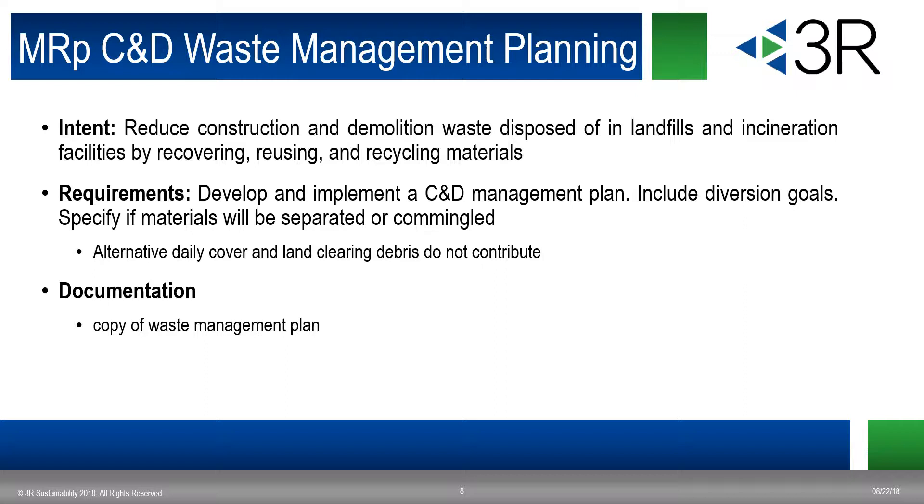The other prerequisite is construction demolition waste management planning. The idea is to reduce construction and demolition waste. Whereas recycling is a prerequisite associated with design, this is a prerequisite associated with construction. You'll be documenting the recycling credit first and then the construction and waste management one second in the construction phase. For this, you need to develop and implement a construction demolition management plan, include diversion goals — something as simple as 75% all the way up to 95% exemplary level diversion — and specify the materials that will be separated or commingled. You'll also need a copy of a waste management plan as documentation.